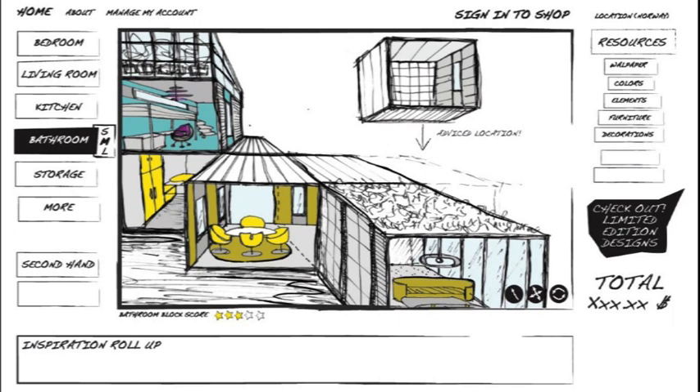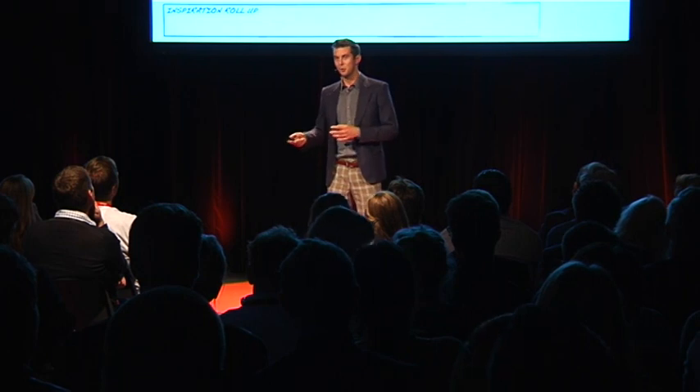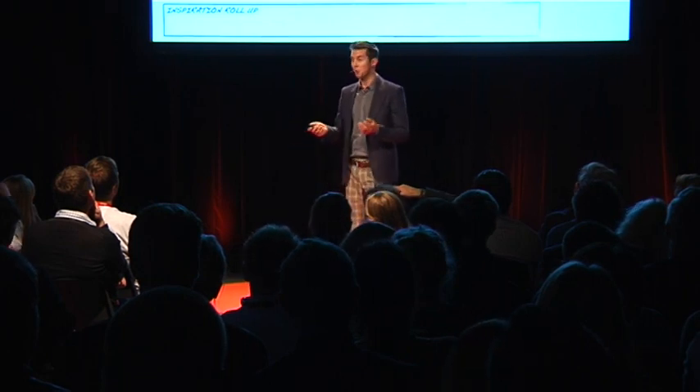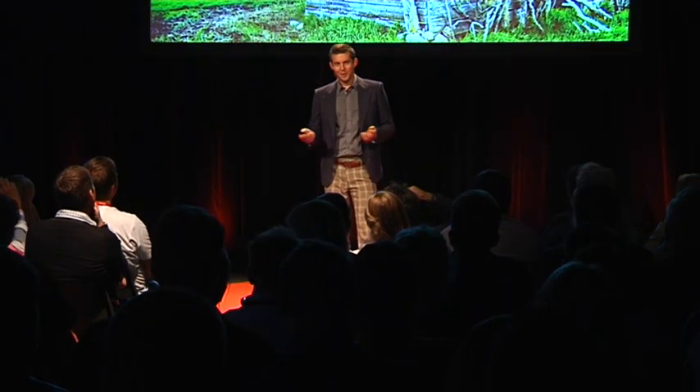In the future, what we want for our private customers is for you to be able to go online and customize your own rooms or modules, and have them sent directly to your property. The only thing the entrepreneur will have to do is connect the modules together, and your house could be finished within a couple of hours. So if you're dreaming about building a new home but thinking it's too much work or too expensive, the solution is at your doorstep. Your wait is over. Thank you for your time.